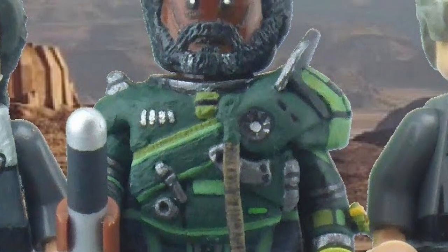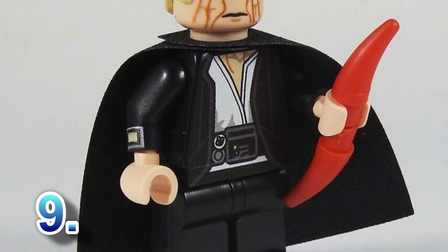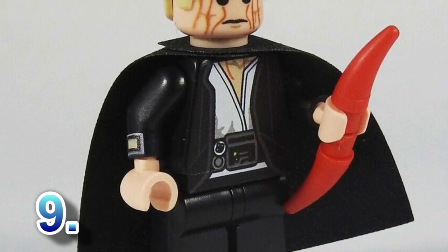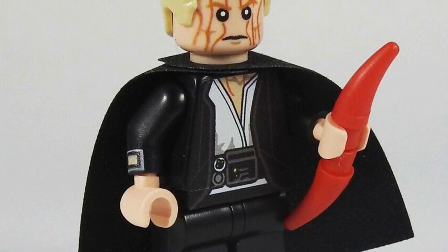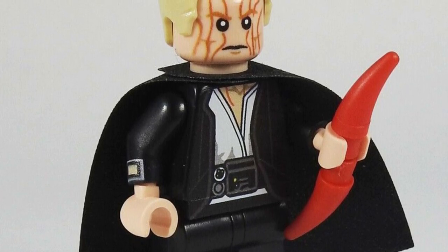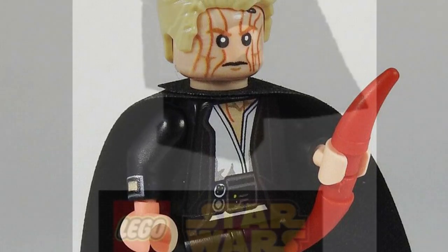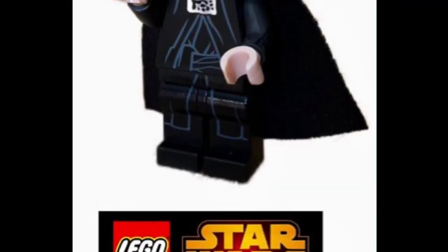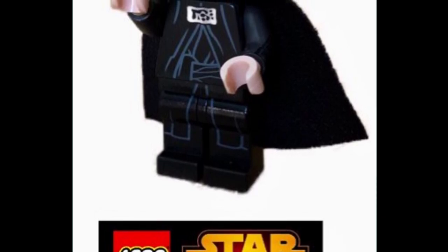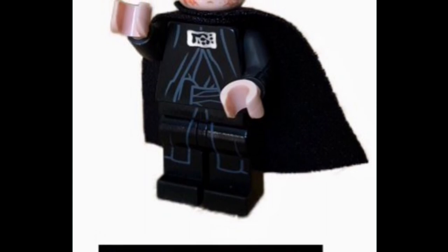For number nine we move to Solo, with a character yet to be made: Dryden Voss. Dryden was the main leader of Crimson Dawn and the main villain of Solo, and somehow has not been made, which is crazy. He would have dual-phase printing since he is a near-human who can change his face — turning red when angry — giving him a dual-sided face. His accessories would potentially be an overcoat and his golden laser knives.